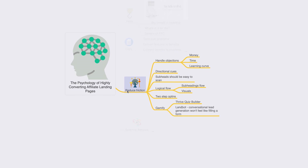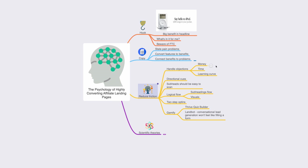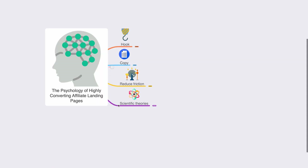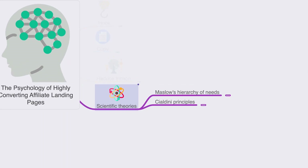To wrap it up: you need a hooking headline, good copy that states pain problems and connects product benefits, friction reduction by handling objections, directional cues, easy-to-scan structure, and gamification. Now let's discuss some scientific theories around fundamental human behavior and copywriting. The two main ones are Maslow's hierarchy of needs and Cialdini's principles of influence.